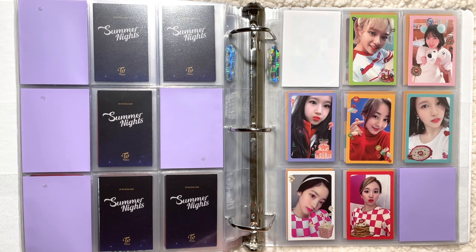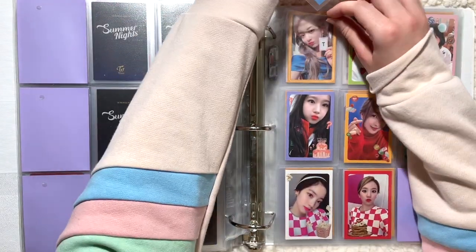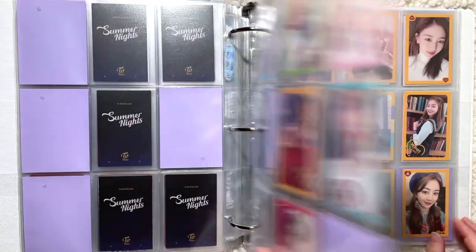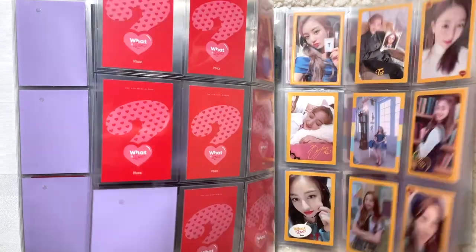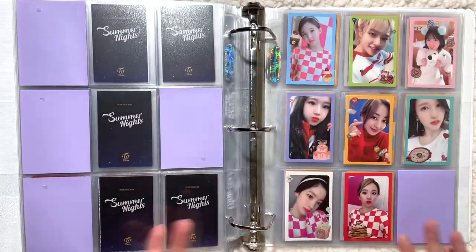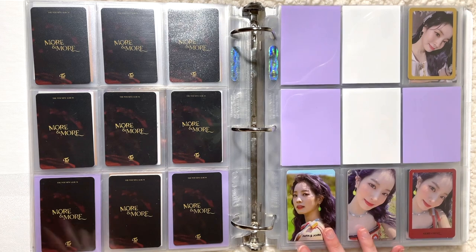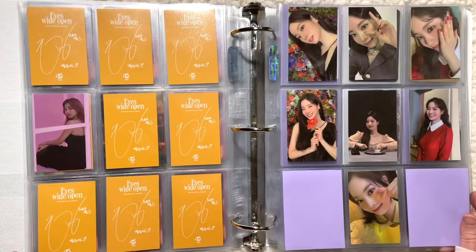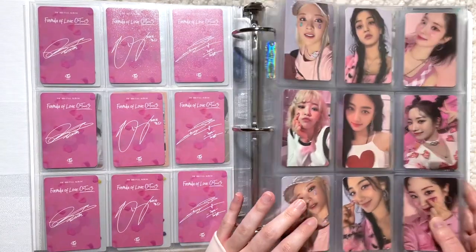The last card I have to put away is this Nayeon card for my OT9 set for What is Love. Now we're just missing Tzuyu, then we can be done with OT9 sets for at least the ones I'm planning on collecting — so that's very exciting. That's it for TWICE today, a lot of good progress. It's kind of to the point where I'm not missing that many cards for Dahyun, so it's getting a bit hard to find trades. I think I might just have to start buying the cards, but very very happy with the progress nonetheless.